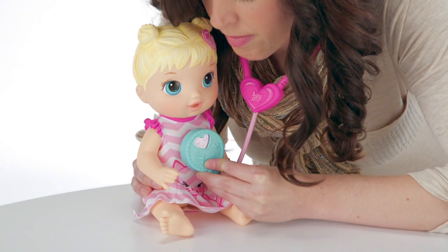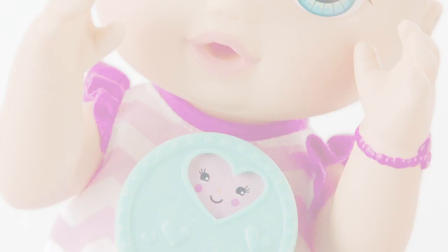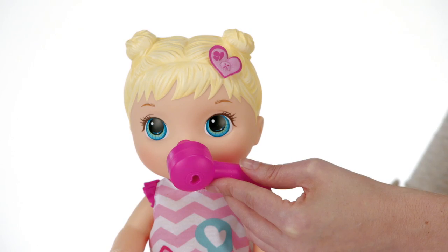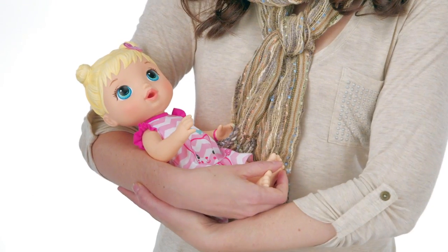Press down on the pretend stethoscope and it will reveal different faces to show how baby is feeling. Check her ears and nose with the pretend scope, like a doctor. Now your child can check her temperature. Time for lots of rest.